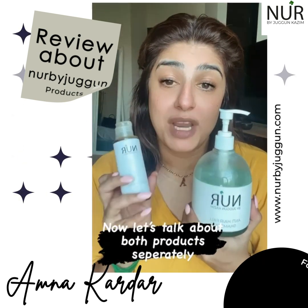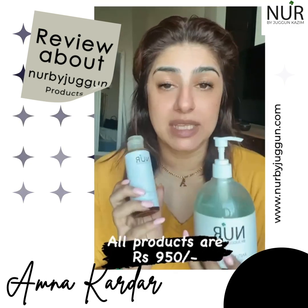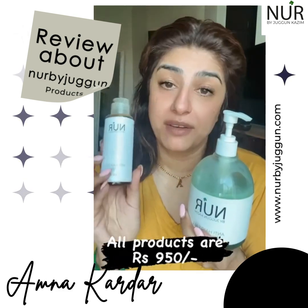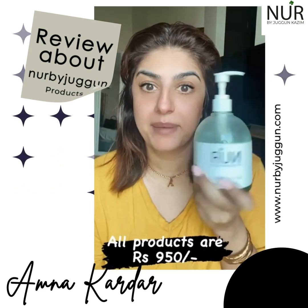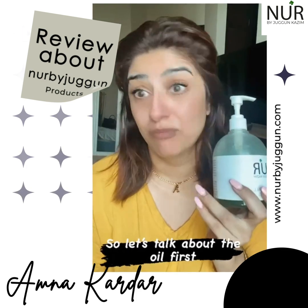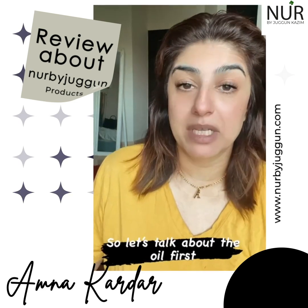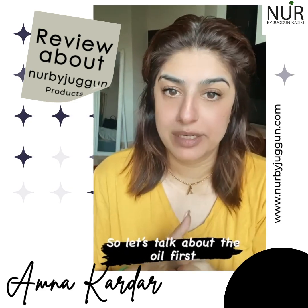The price starts at 950, so I think all products are 950 each. For 950, it's a huge bottle of shampoo — and for the oil, the bottle size is also reasonable. Look at the size of this shampoo for 950 — it's an incredible deal. Packaging is good, price is very good — 950 is a joke, literally.